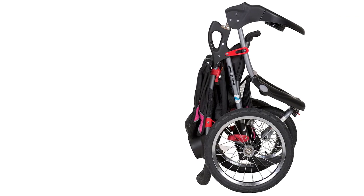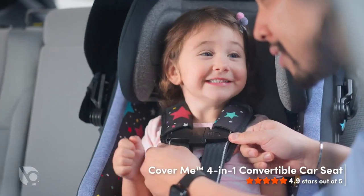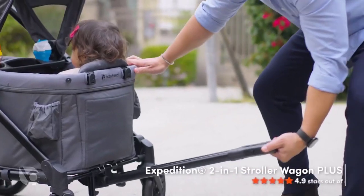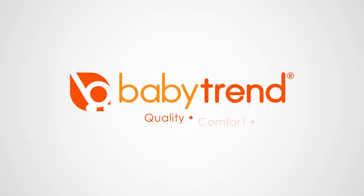Overall, the Baby Trend Expedition Jogger Stroller in Bubble Gum is a versatile and reliable stroller that can handle any terrain. Whether you're going for a walk around the block or exploring a new trail, this stroller is up for the challenge. So if you're looking for the best all-terrain stroller, look no further than the Baby Trend Expedition Jogger Stroller.